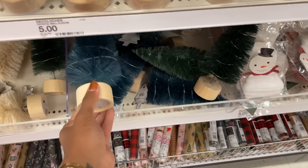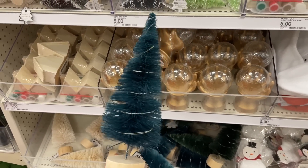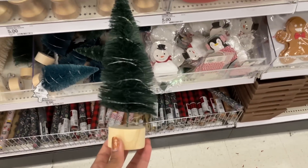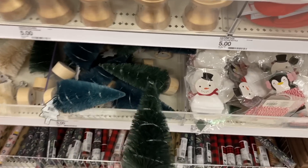Back to these big trees — look at all these colors, they're just so cute. They light up! And then they have this deep green one. I love these so much.